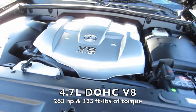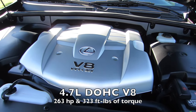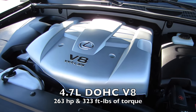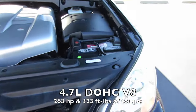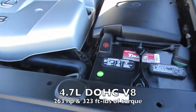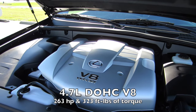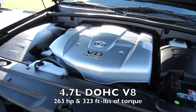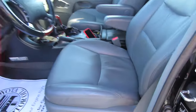Coming under the hood, you do have a 4.7-liter V8 with Variable Valve Timing with Intelligence, 32 valves, dual overhead cams, around 260 horsepower, connected to all four wheels through a five-speed automatic. As you can see, this engine bay is absolutely spotless. You do have a Toyota battery. This engine is running like butter and will for another 200,000 miles — this is an extremely reliable powertrain.